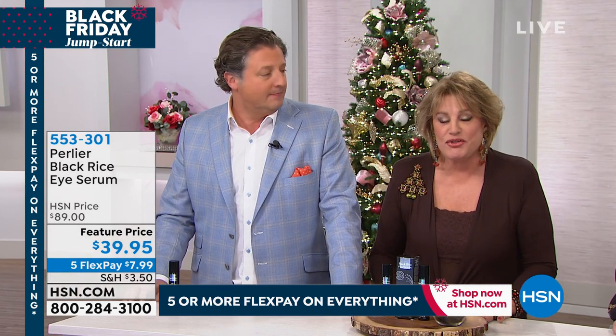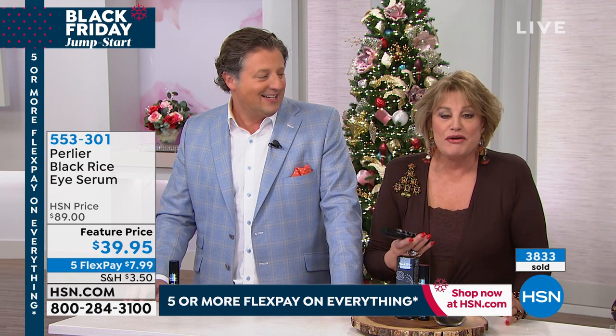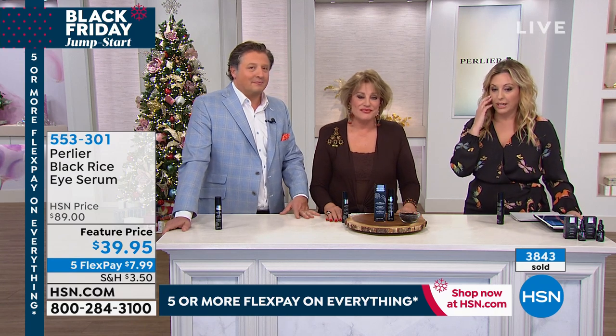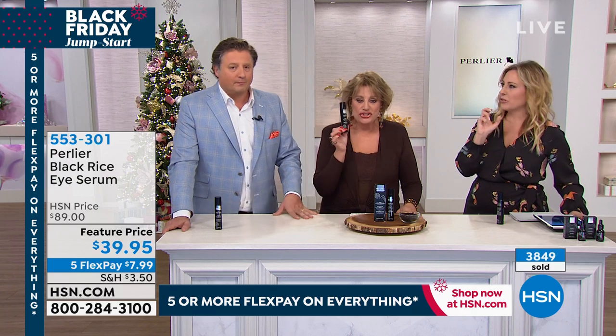We want you to look the best you can. We love hearing that the products work. Over 3,800 units have been picked up, and you can see the counter rolling quickly. This is not a one-month or two-week supply — this is at least a three-to-four-month supply.